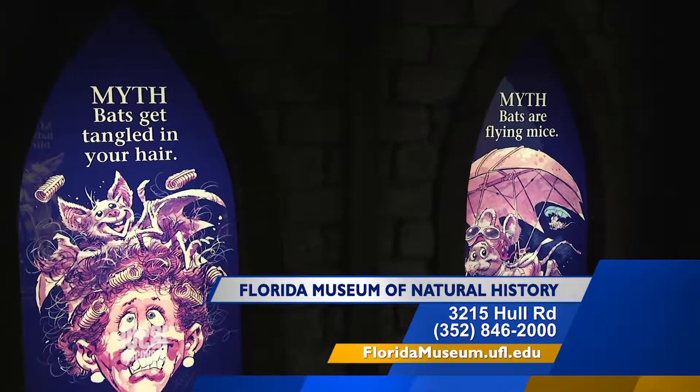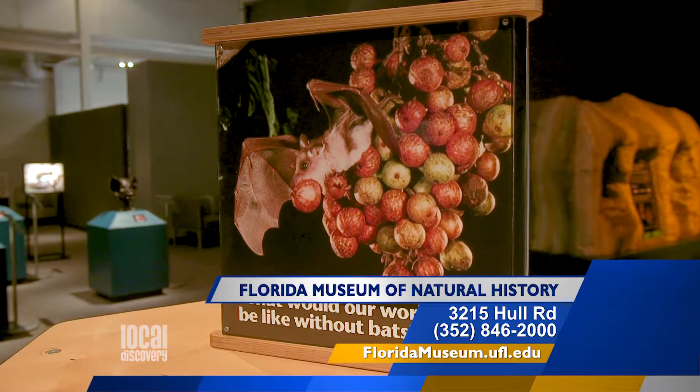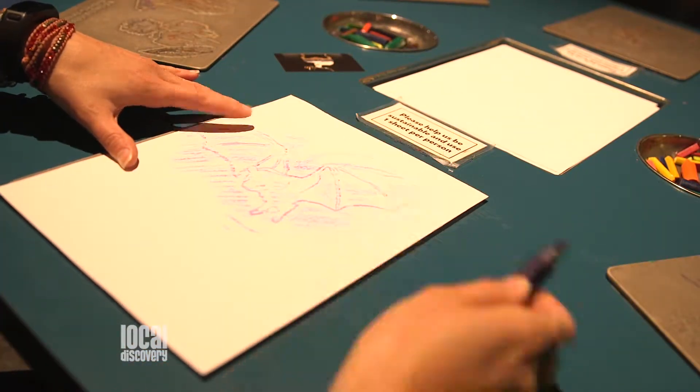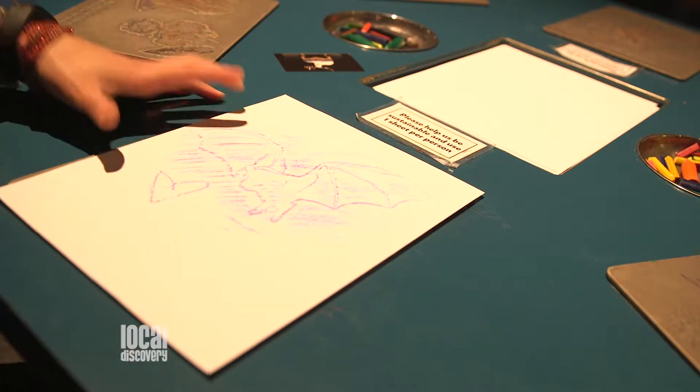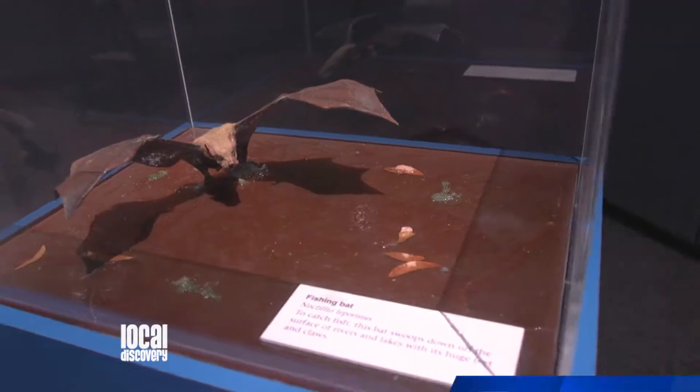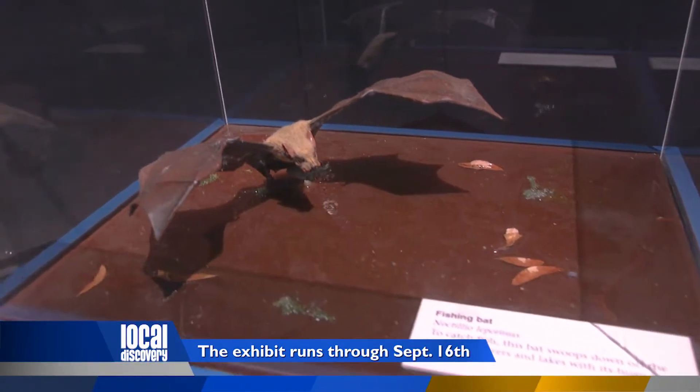A lot of people think bats are some kind of flying rodent, but actually they're more closely related to humans, and they're mammals that fly, which is an unusual thing. They pollinate some of our favorite food crops like mangoes and cashews, so they're important economically, and they help us control insect pests.